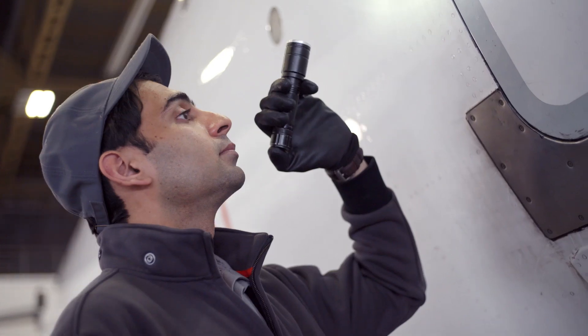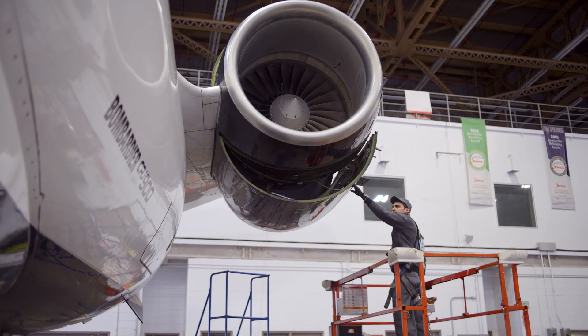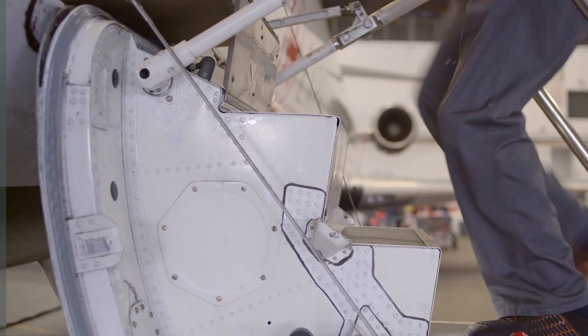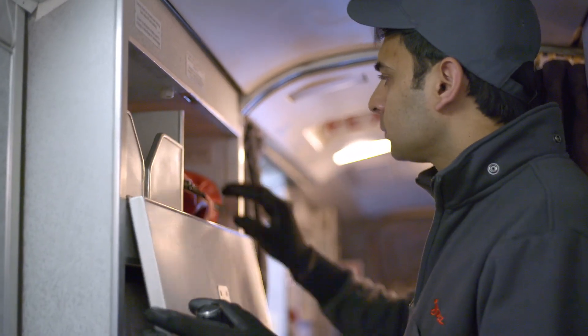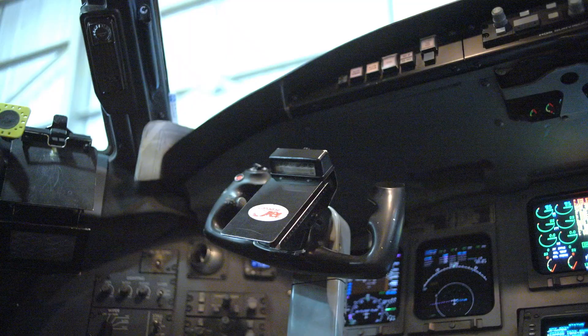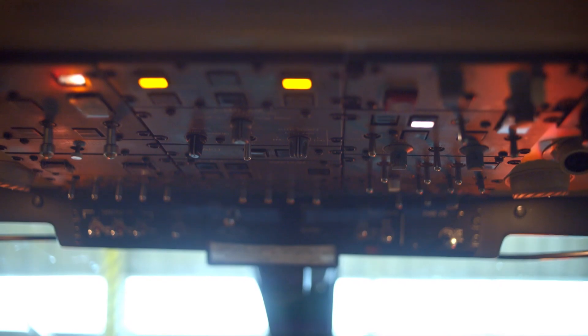Then after that, we go for the engine, make sure they have enough oil service. And then we go inside the cabin to make sure all equipment — first aid kit, oxygen bottles — are fully equipped. Later on, we do a cockpit with some functional tests to make sure that all the flight controls are good.